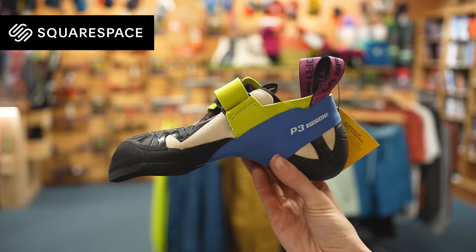This video is sponsored by Squarespace. If you're confused about climbing shoes, then this video will clear a few things up.